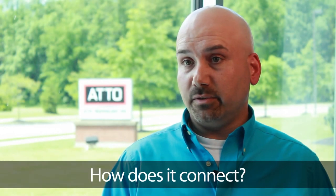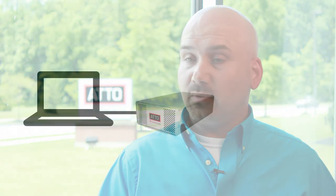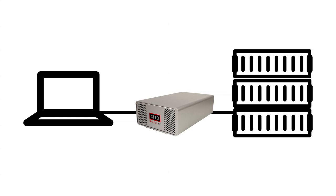Thunderbolt makes it very simple. It's basically connecting a cable from your laptop or your all-in-one computer to the Deslink device. It's done with a single cable that can be copper or optical, and you just plug it in. On the other end of the Deslink, when you're plugging in your devices, it's the same way you would normally plug in fiber channel, SAS SATA, or 10 gig Ethernet devices.